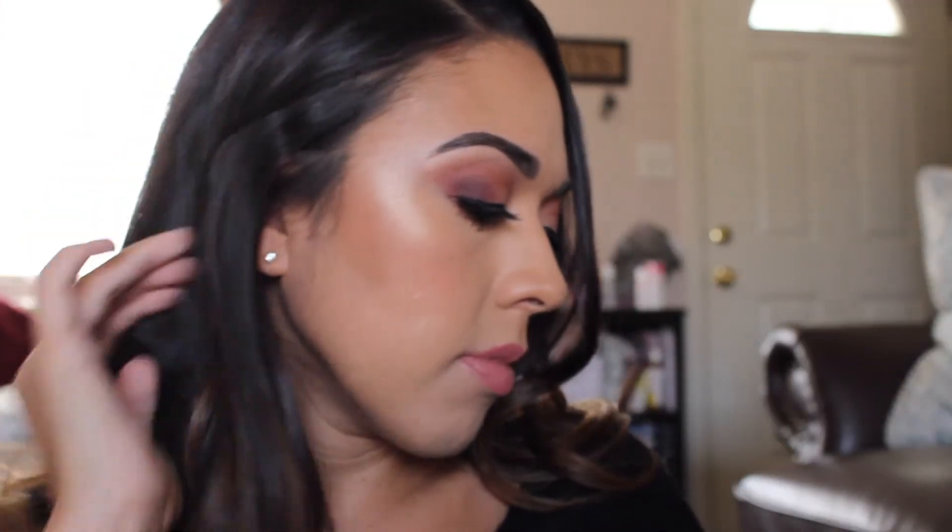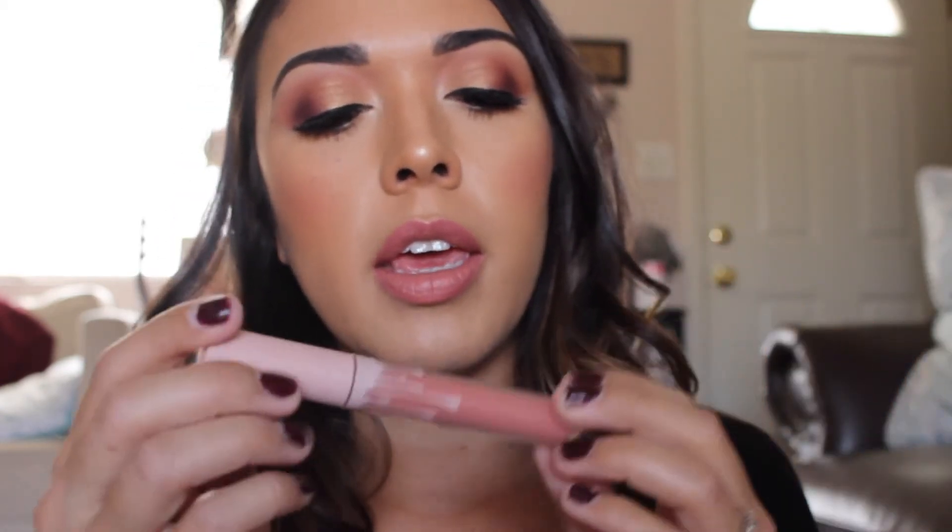For the lips, I used the Kylie Cosmetics Posie K lip liner with MAC Cosmetics velvet teddy lipstick, and then the KKW and Kylie Cosmetics velvet in Kimmy on top, just to add a little bit of shine since the lipstick and lip liner were matte.